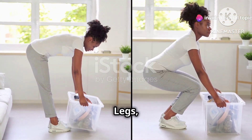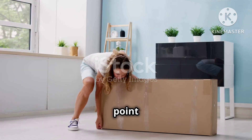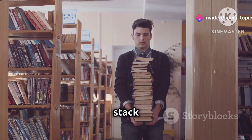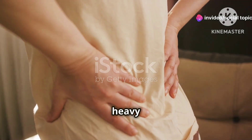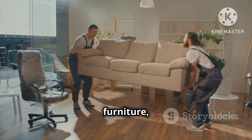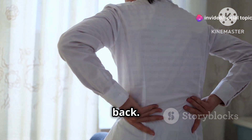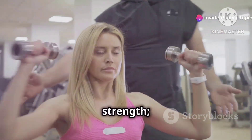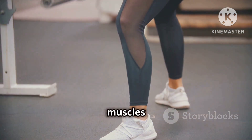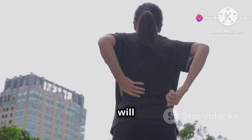Lift with your legs, not your back. Let's talk about something we all have to do at some point: lifting heavy objects. Whether it's a suitcase full of vacation souvenirs or a stack of books that rivals the library, lifting heavy items incorrectly can lead to some serious aches and pains. Imagine this: you're moving furniture, feeling strong and confident, and suddenly POP — you feel a sharp pain in your back. Lifting heavy objects isn't just about brute strength, it's about technique. Always bend at your knees, not your waist. Keep your back straight and use your leg muscles to lift the weight. And if something feels too heavy, don't be afraid to ask for help — your back will thank you for it.